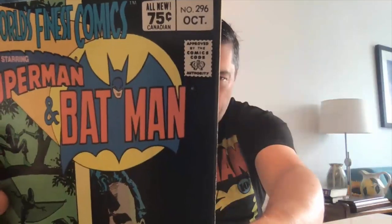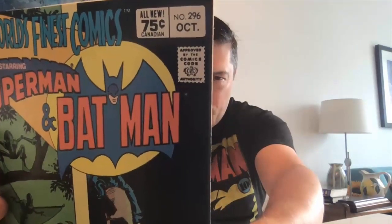First of all, we've got World's Finest Comics. This is a DC Canadian price variant. DC Comics actually put the price in Canadian dollars on the front. You can see here that the price, which would normally be 60 cents on a US issue, is clearly marked 75 cents Canadian. This is the easiest Canadian price variant style to identify, and DC only did this on a very few issues. Anything priced 75 cents you'd typically find with that Canadian price variant box.